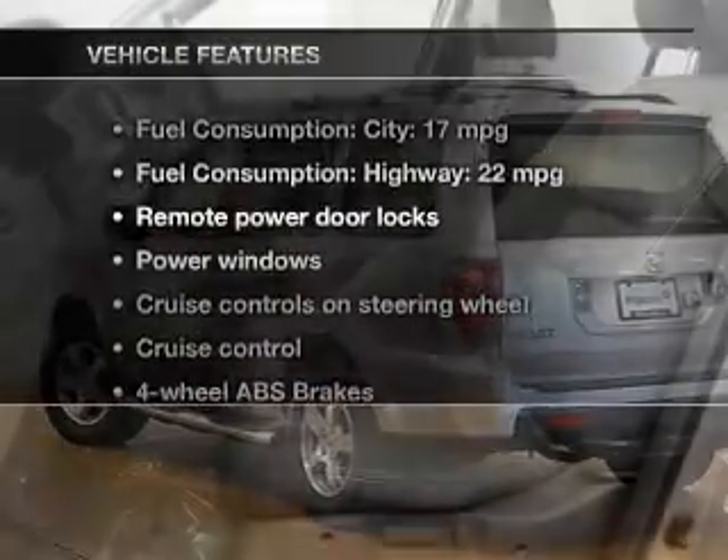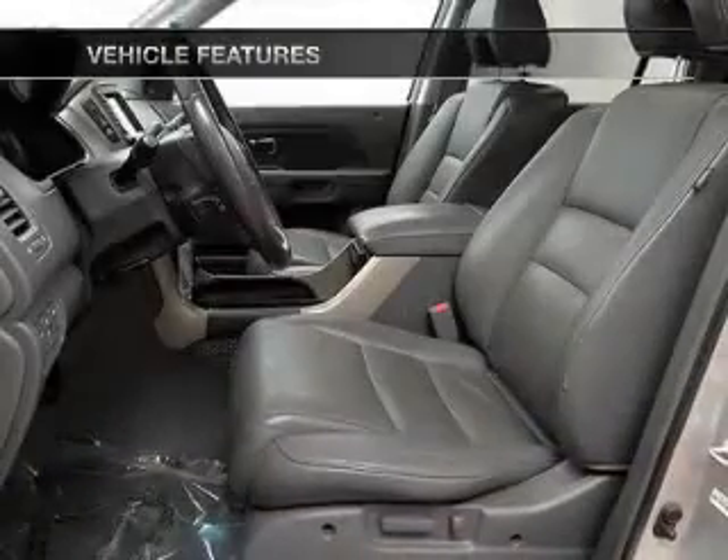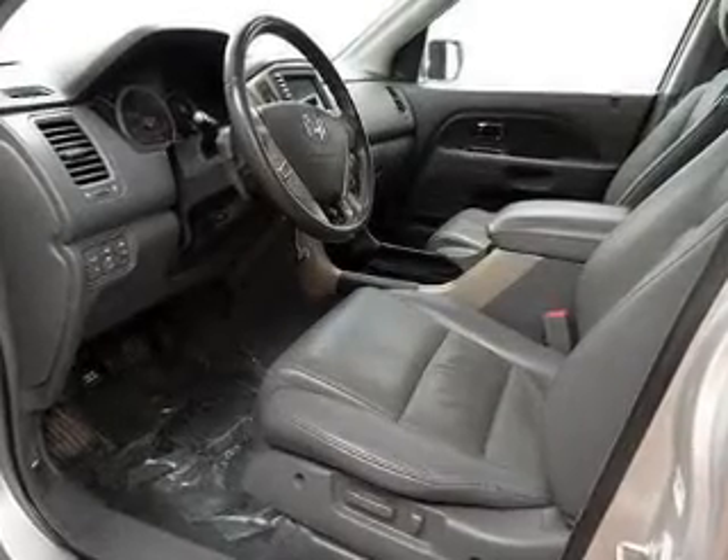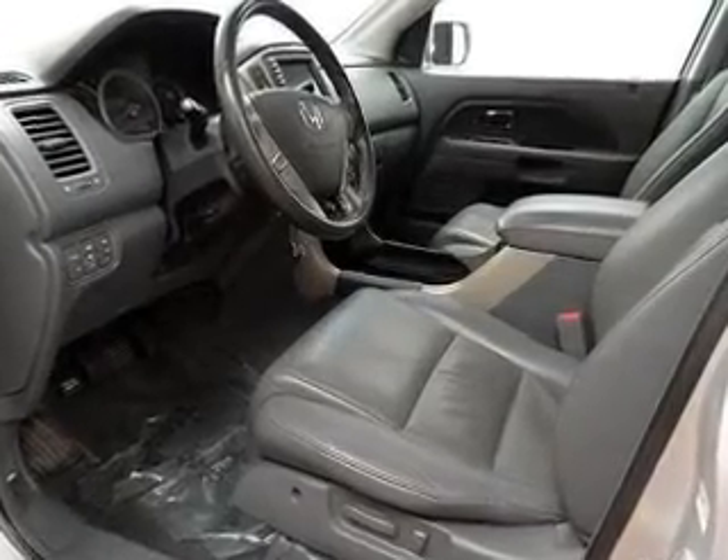Plus enjoy these notable features included in this vehicle: keyless entry, leather seats, power door locks, power windows, cruise control, an AM-FM stereo with multi-disc CD player, and satellite radio.